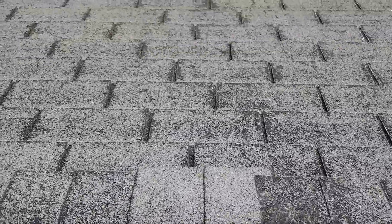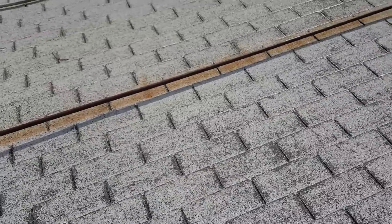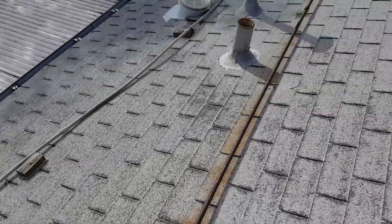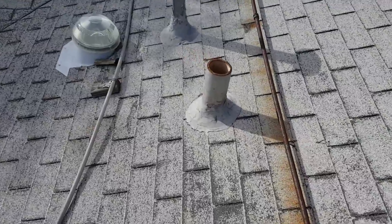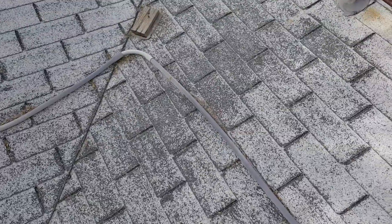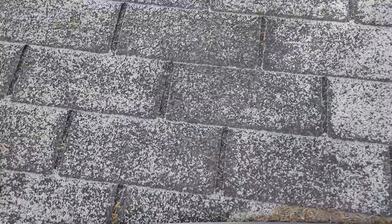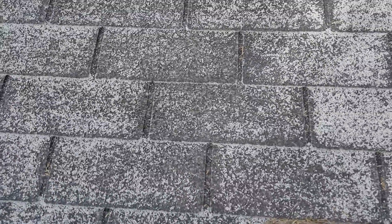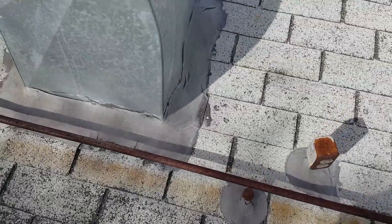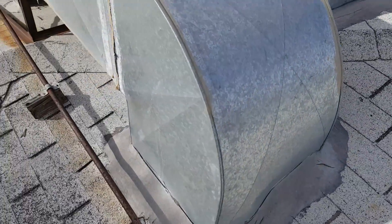Pretty weathered, especially here on this side of the roof — south side. This valley here, shingles are pretty worn; there's not a whole lot of granules left on them. The paper's starting to fray. The duct flashings are split open on both ducts.